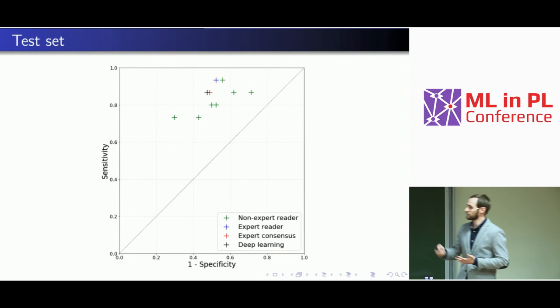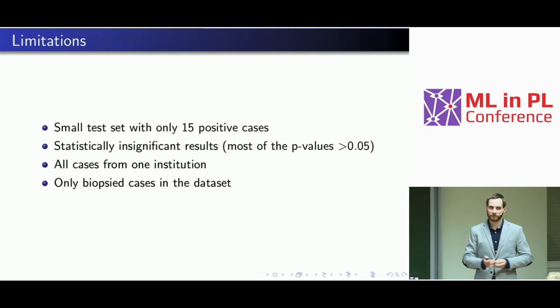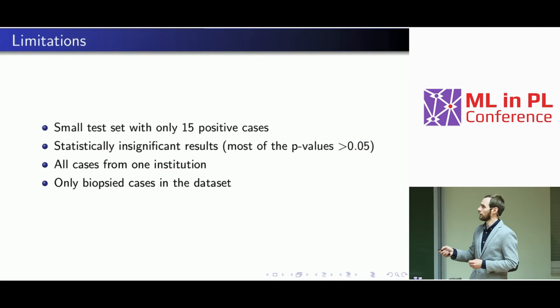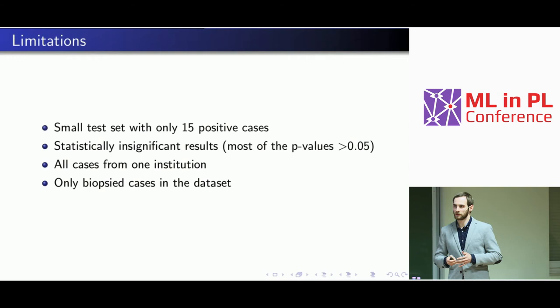The most important slide of the presentation is about limitations. The major limitation is that we had a very small test set with only 15 positive cases. Because of that, for most of our comparisons to radiologists we could not reach statistical significance. It's worth mentioning that statistical significance testing is very common in medical machine learning applications — in other areas of machine learning you might just report 90% accuracy and claim superiority over a previous model without a significance test, but it's required in medical applications.